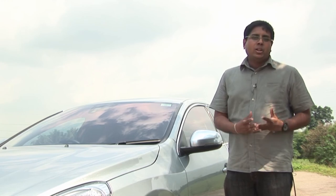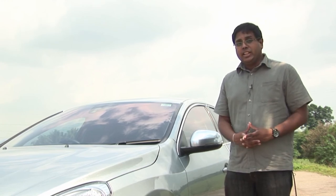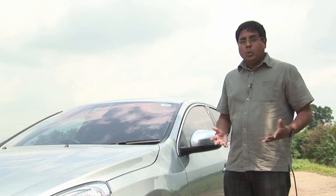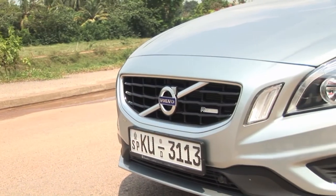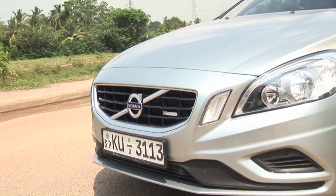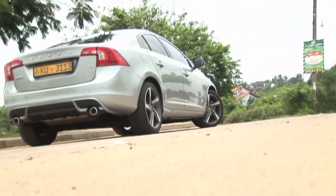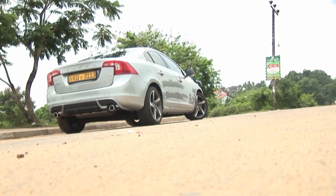But what if you are a different kind of buyer? Say you've done all the research and you know for certain that you do not want to follow the herd heading towards the German showrooms. Well, in that case, what we have here just might be the car for you. It's the new Volvo S60, and as soon as you look at it, you can tell that this is not your grandfather's Volvo.